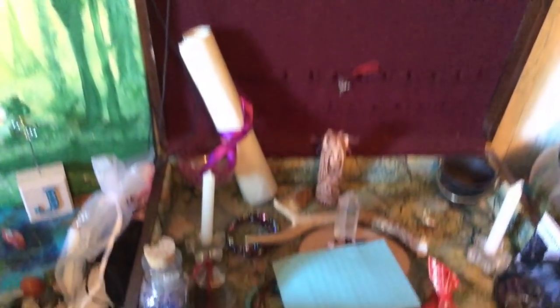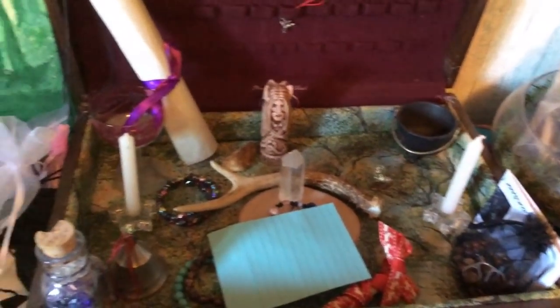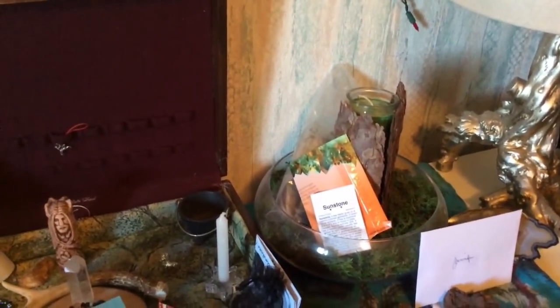And of course, this delightful altar — most everything you see in it came with the kit and I just love it. Laura's candle, which is fabulous.